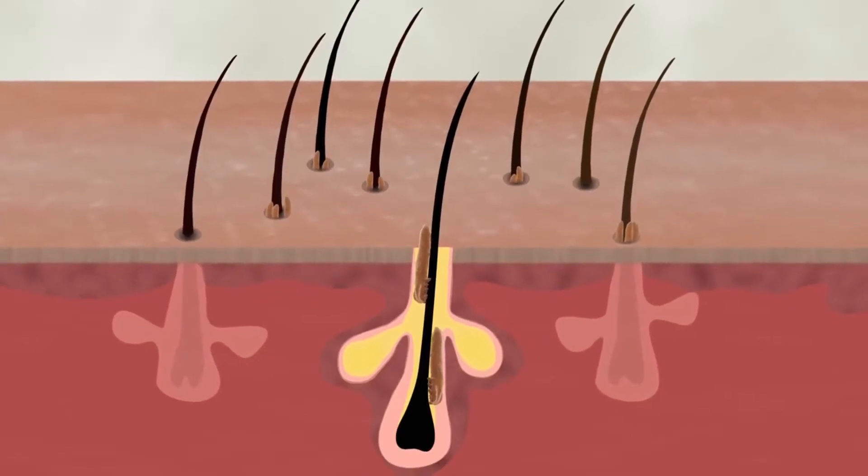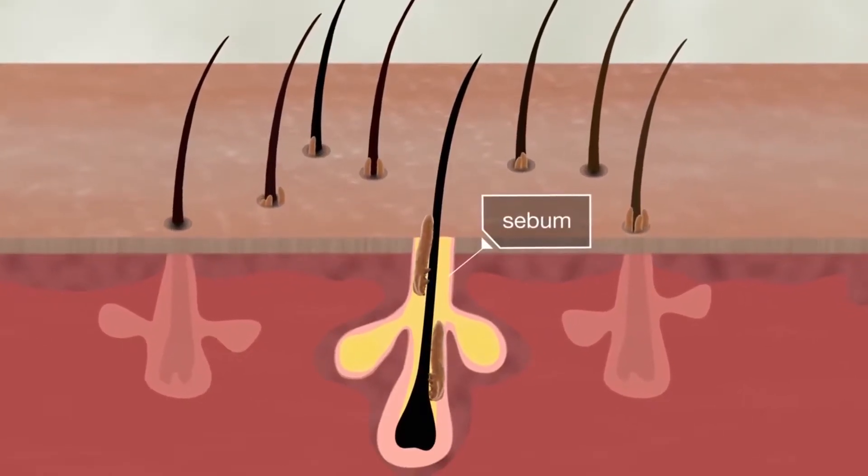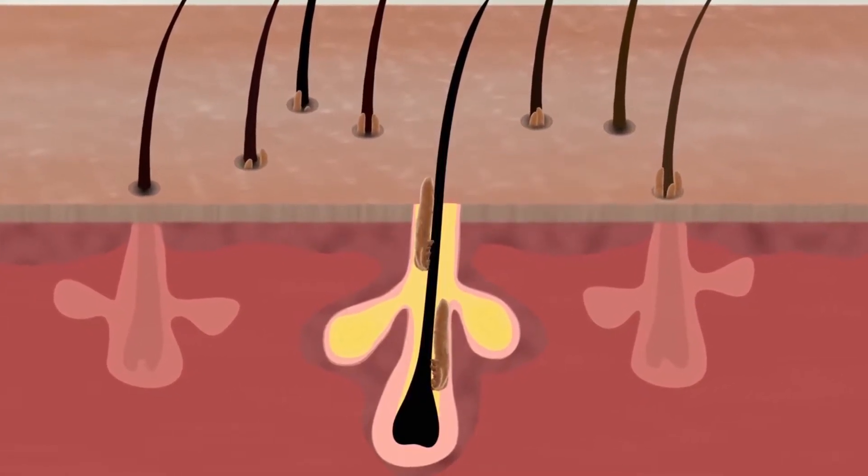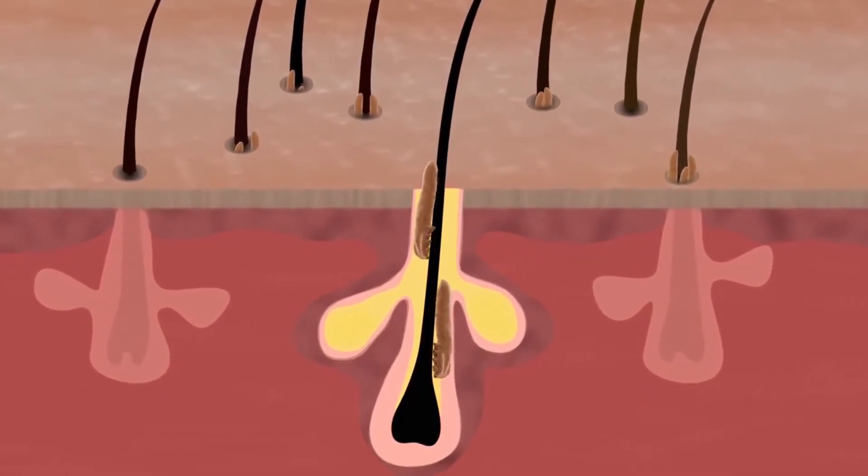See that yellow stuff? It's sebum — that greasy oil your skin makes to protect itself from drying out. That's what face mites eat.